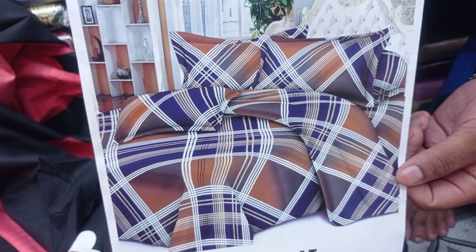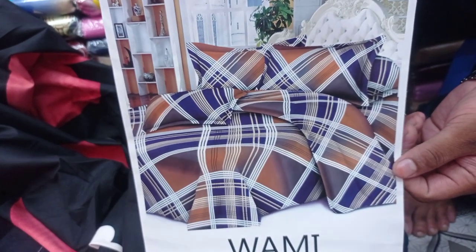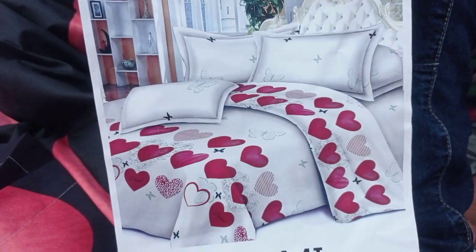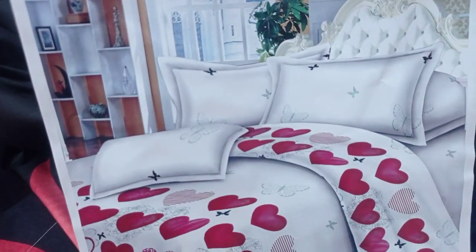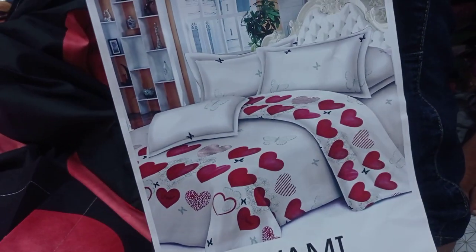This is an Indian Mysore Cotton. In the Mysore Cotton, there is a white color, red color, and a hard color. This is a bridal bed cover, so this is our collection.